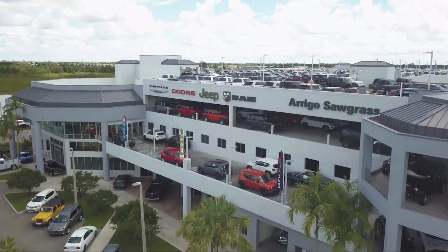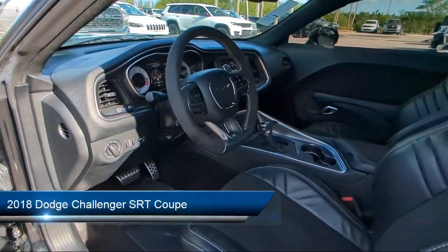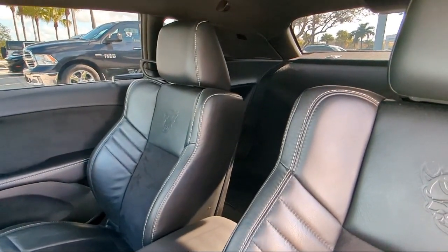Welcome to Arrigo Chrysler Dodge Jeep Ram, and here's a look at another one of our great vehicles for sale. It comes equipped with navigation, auto high-beam headlamp control, keyless entry, and Sirius XM Guardian emergency communication system.